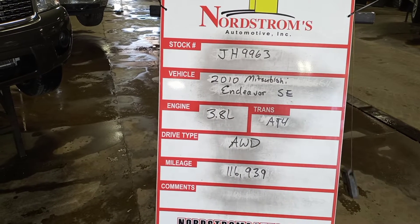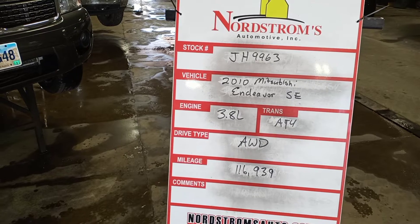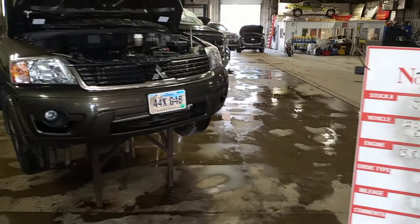Stock number JH9963, 2010 Mitsubishi Endeavor SE, 3.8 liter automatic 4-speed, all-wheel drive with 116,939 miles.